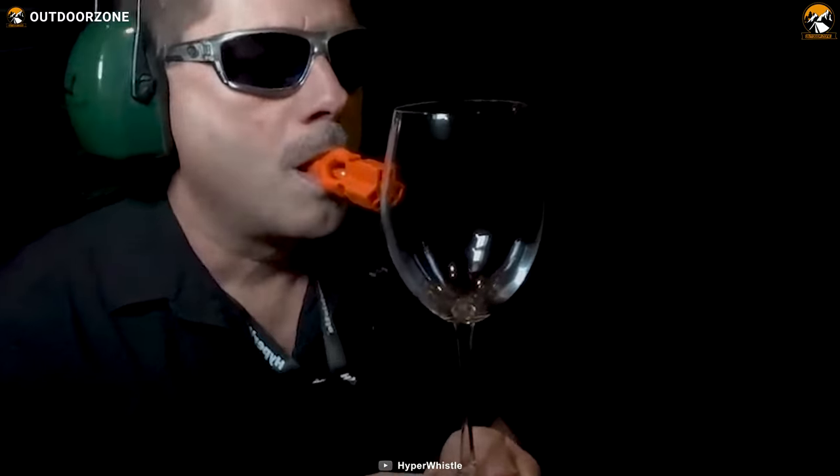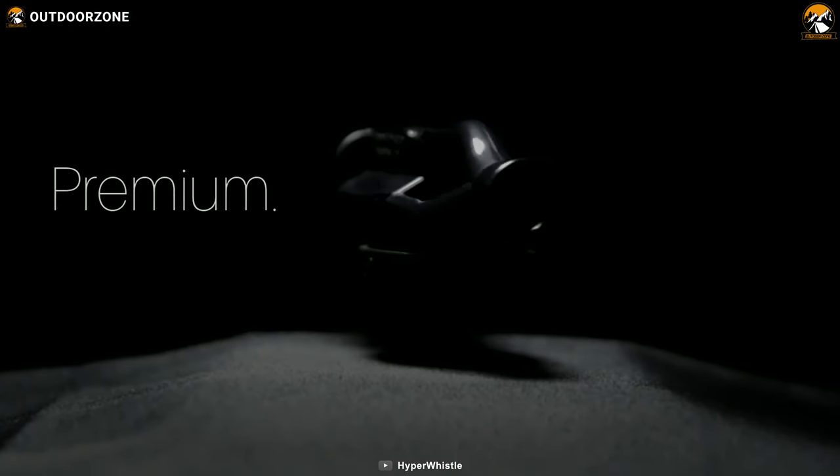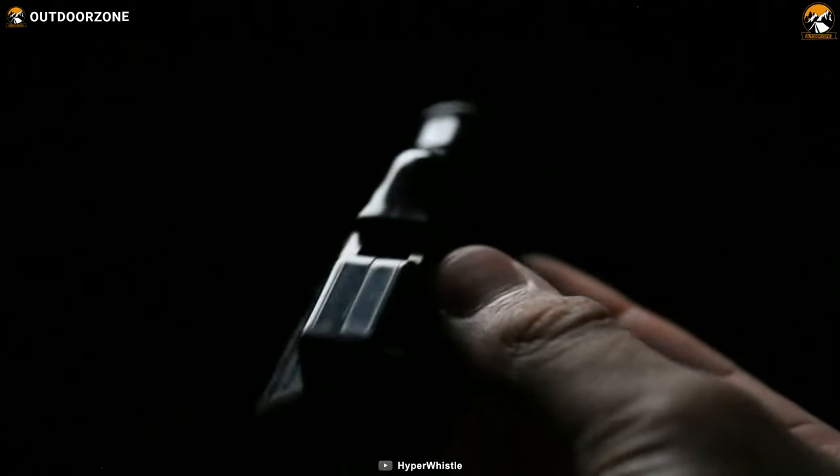Its loud and distinct sound is universally known as a distress signal. No matter where you are, others will recognize that sound as a call for help. The Hyper Whistle is a reliable companion that can help you get noticed and increase your chances of being rescued in critical situations.